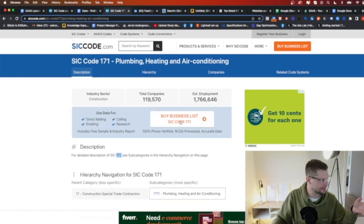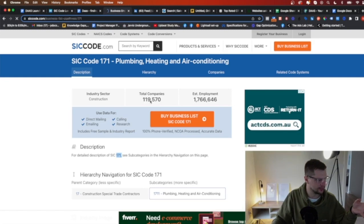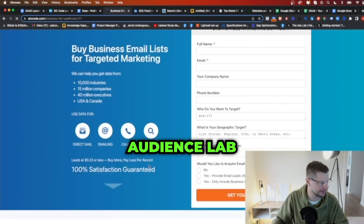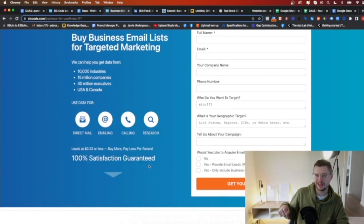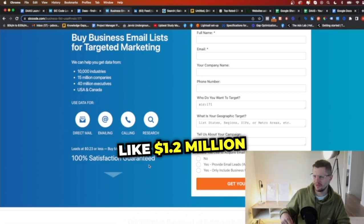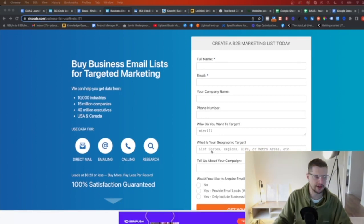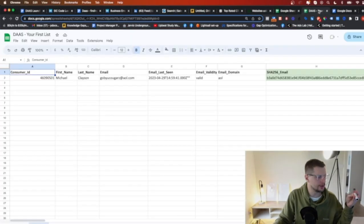If this client wanted to do SIC codes — the data is going to be accurate, but if you buy this list of all the plumbers, 119,000 plumbers, we're looking at 23 cents per record, which is insanely expensive. If you start Audience Lab and go through our DAS program — which should be linked below — you can get virtually unlimited data. I think it's like $1.2 million a year of data that you get, which is just insane.